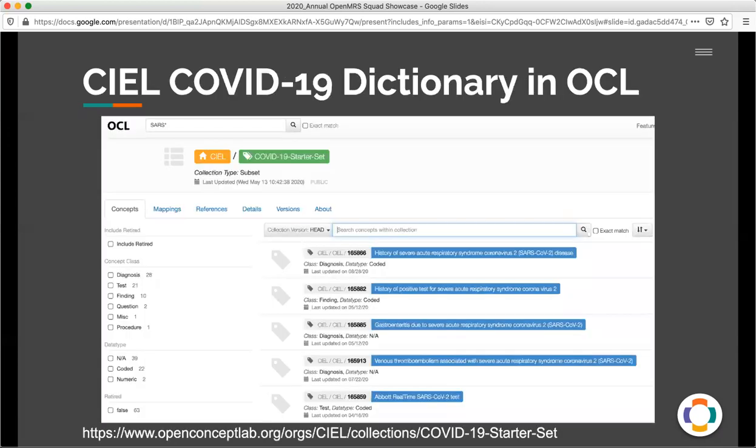COVID-19 provided a challenge for CL as well as the OpenMRS community in that we had to create the individual data elements, codes and concepts necessary for capturing information through all the different use cases mentioned. We were very fast and able to produce them and make them available in CL. We created the COVID-19 starter set, which is shown here available on the Open Concept Lab. There will be more information about OCL for OpenMRS and CL throughout the rest of this conference.